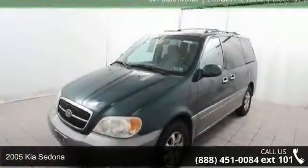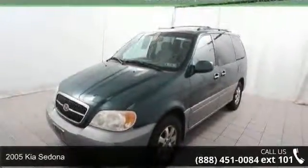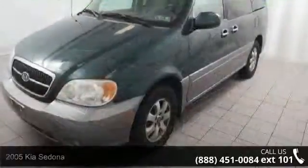Step into the 2005 Kia Sedona. If you are looking for a first-rate auto, this one could be yours today.